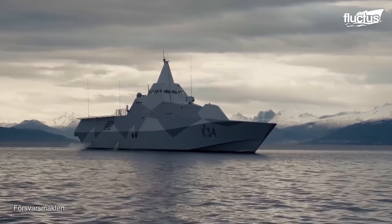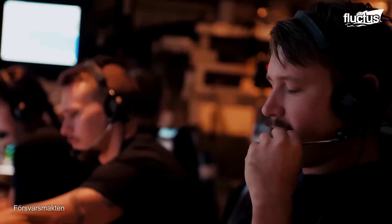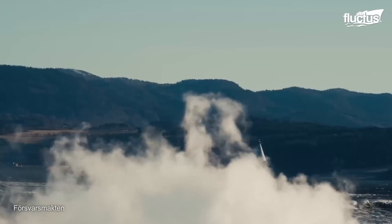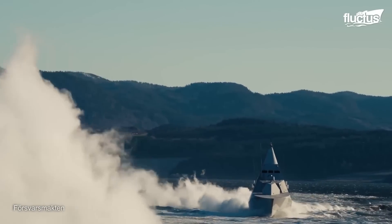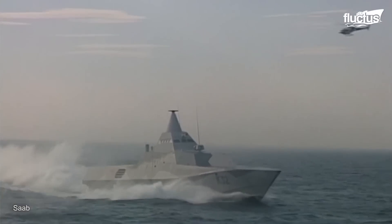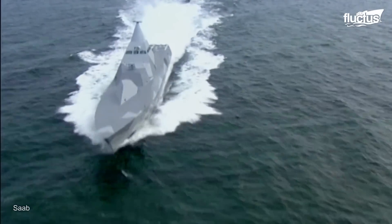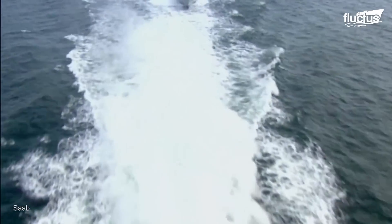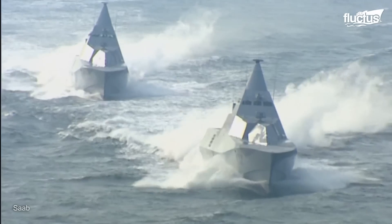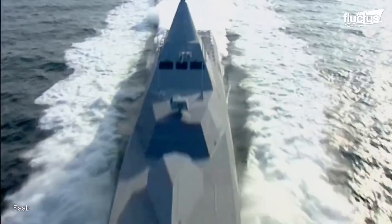Thanks to their composite materials, the displacement of the Visby-class corvettes is 50% lighter than that of a conventional ship of the same size. This means reduced hydrodynamic drag and increased flexibility. The corvette is powered by water jet propulsion, which allows it to reach a top speed of 35 knots, while reducing its acoustic and magnetic signature.